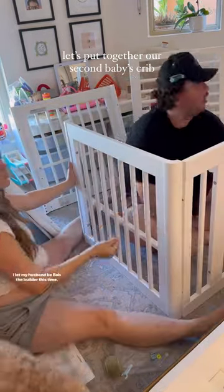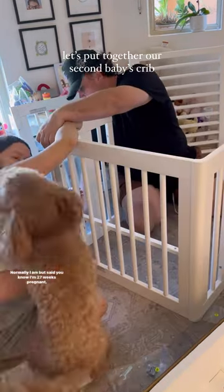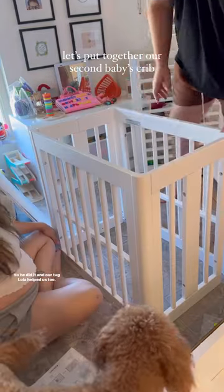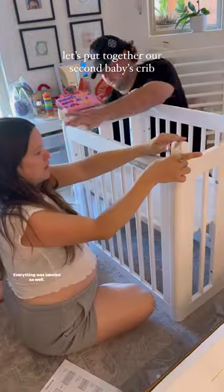I let my husband be Bob the Builder this time — normally I am, but I said I'm 27 weeks pregnant, I probably shouldn't be doing this. So he did it, and our dog Lola helped us too. All in all, it took about an hour to get this up and it was pretty easy.